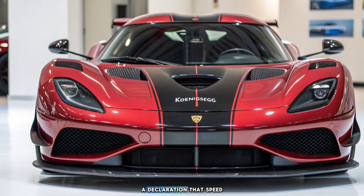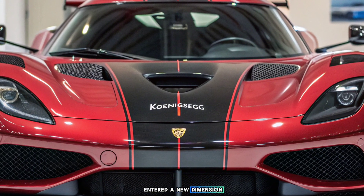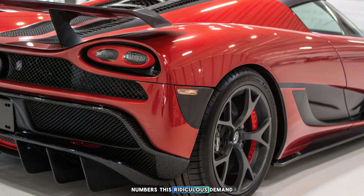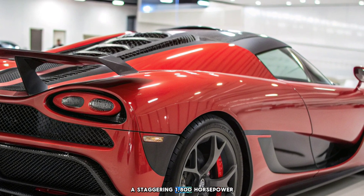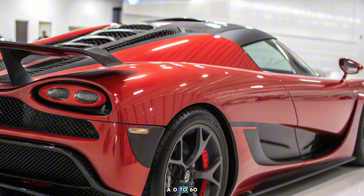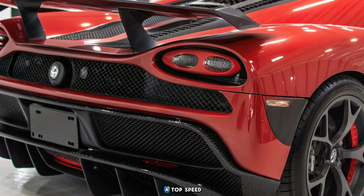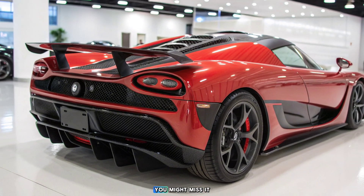A declaration that speed limits are merely suggestions and that engineering has entered a new dimension. Let's talk numbers, because numbers this ridiculous demand attention. A staggering 1,800 horsepower. A 0 to 60 time that makes even your thoughts feel slow — under two seconds. And a top speed? Let's just say if you blink too long, you might miss it.